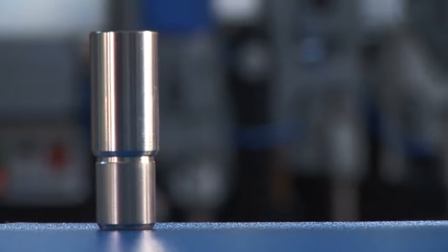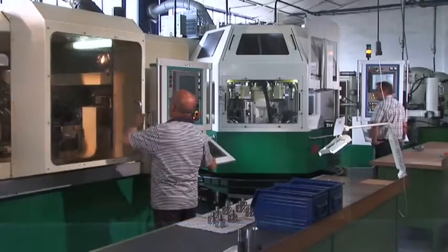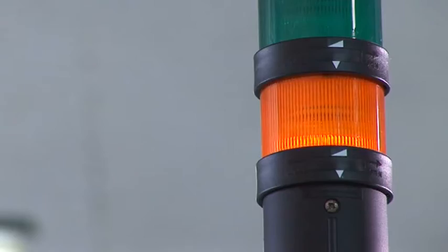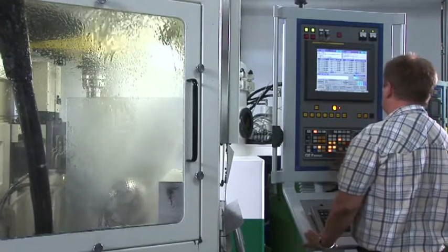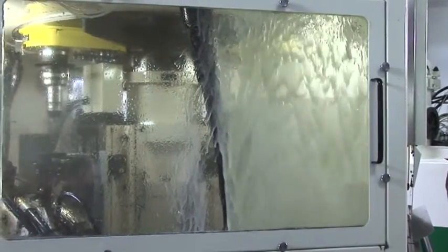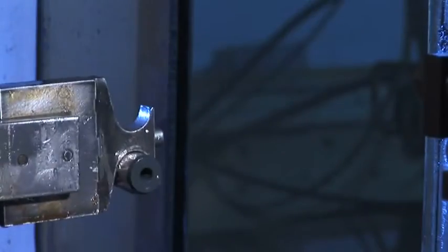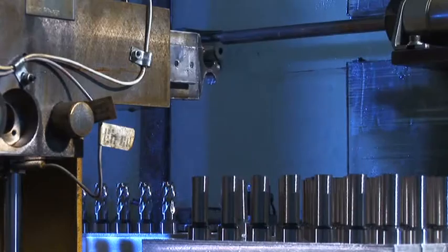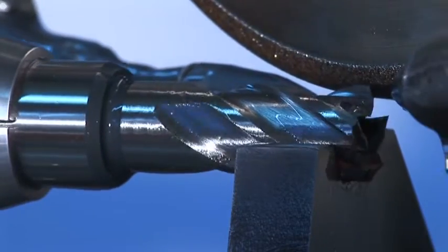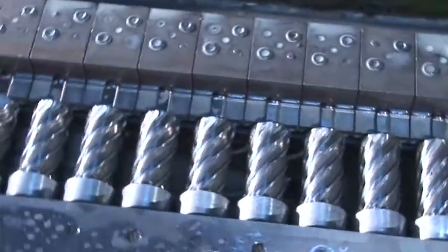During heat treatment, a computer-guided process ensures a constant degree of hardness. The hardened blanks are then ground. Fully automatic CNC grinding machines in conjunction with CBN grinding technology ensure the outstanding core drill quality. Here the clamping areas are ground on the shaft.